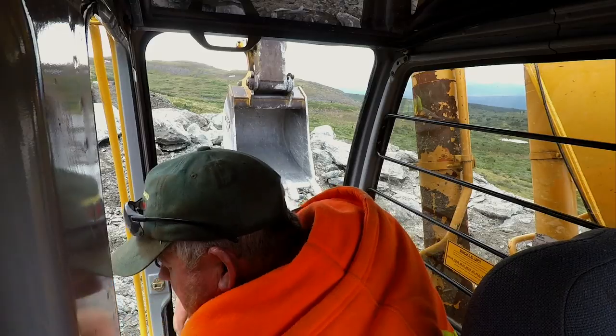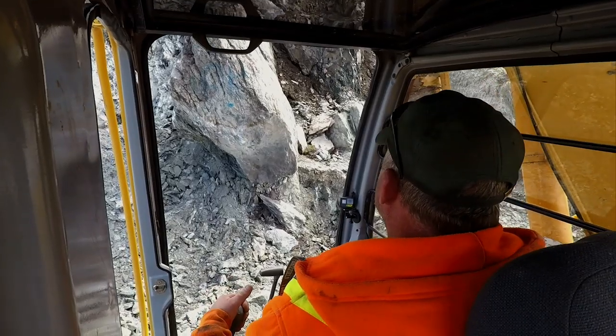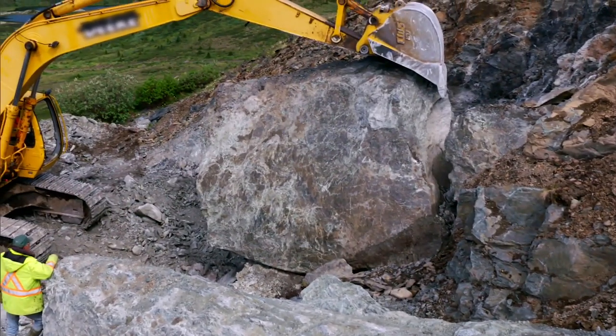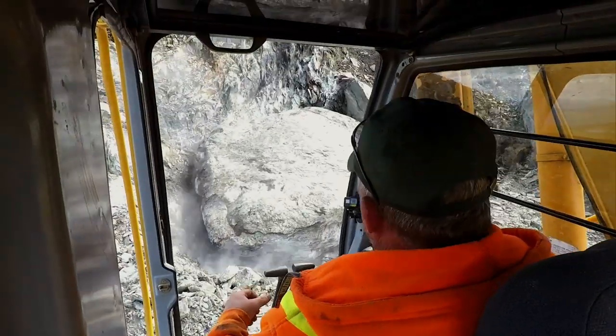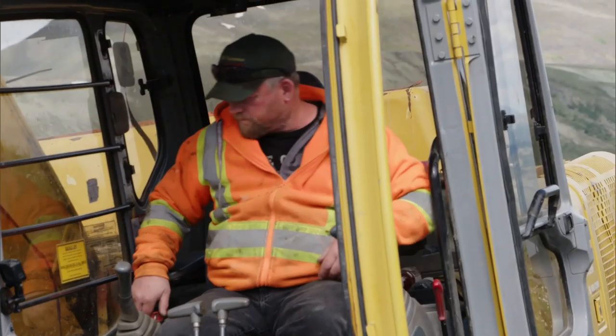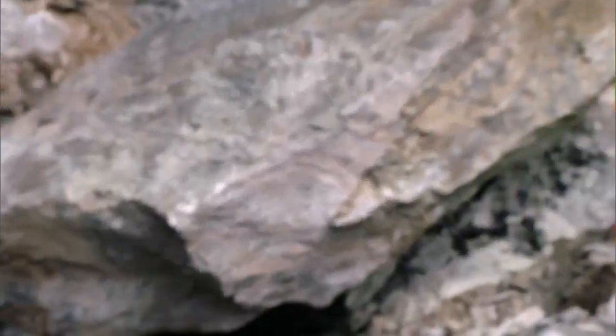The crew pushes carefully, being very delicate. After some effort, she's over — a 90-ton rock successfully moved. Everyone is surprised the machine pulled it off.